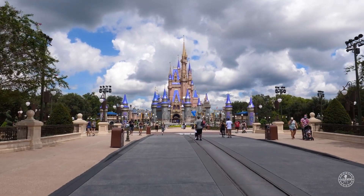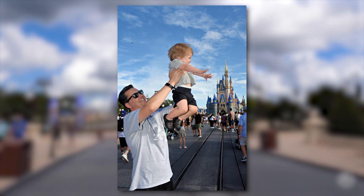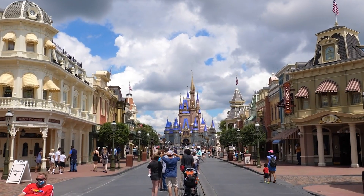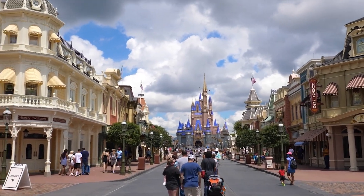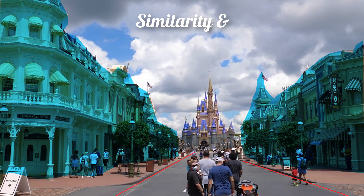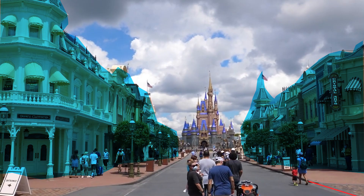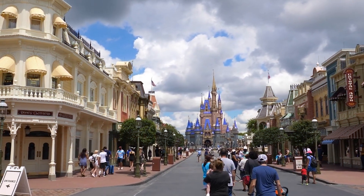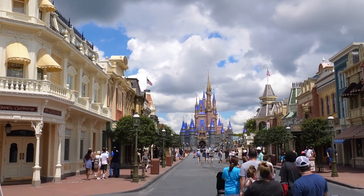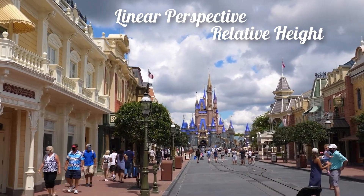For instance, if you walk down Main Street USA, you'll notice the massive castle at the end — however, the castle is actually not as big as it looks. As you walk down Main Street, you notice all of the buildings that line the road. They're all the same color palette, have similar architecture, and are placed close together, getting your brain to group them all as one coherent town. Main Street also narrows slightly as you walk down it, making the castle seem even farther away and larger than it is.